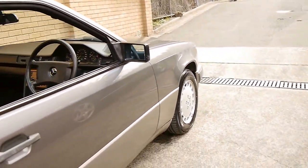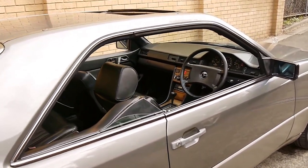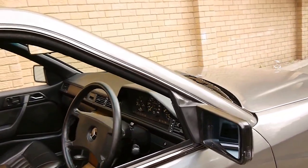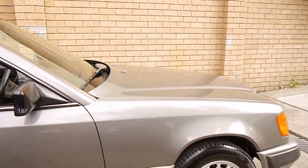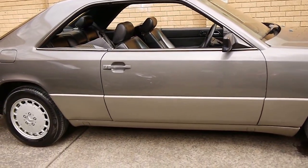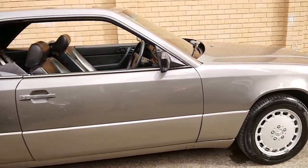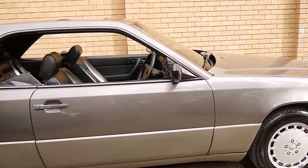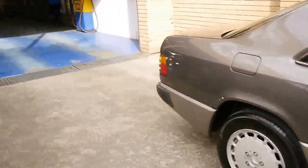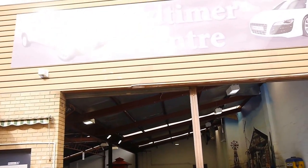It's got the original wheels, which is great — it hasn't had big silly wheels put on it by someone. The sunroof works and the electric seats work. It's easily one of the best W124 coupes I've seen in quite some time. If you'd like to come in and have a look, we're located in Marrickville. We're the Old Timer Centre — we specialise in European cars and we certainly look forward to hearing from you. We've got about 65 to 70 European cars in stock at the present time.